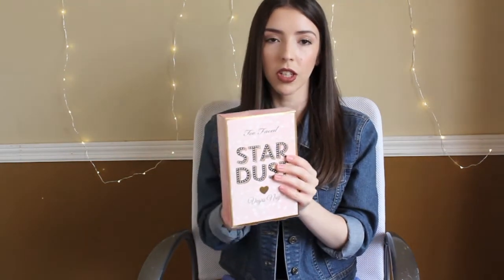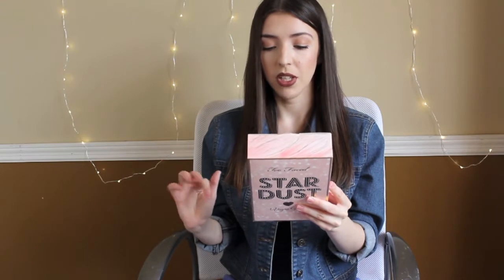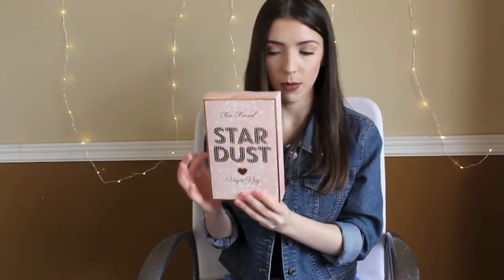The first thing that I got from Ulta is something very exciting — it is the Too Faced Stardust by Vegas Nene palette. I got the whole package. It comes with the palette, it comes with Glamour Guides — six of them — it comes with the Deluxe Better Than Sex Mascara, the Deluxe Eyeshadow Insurance Primer, and the Deluxe Glamour Dusk Glitter Pigment. The packaging is so cute and pretty, I really like it.